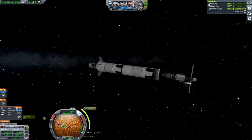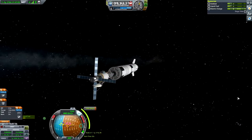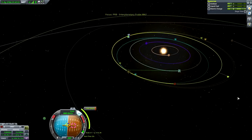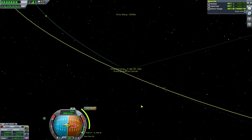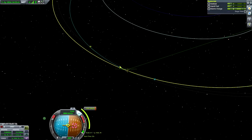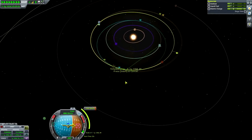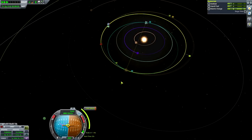First we will be aligning ourselves with the actual maneuver node's direction, and in one year and 171 days we will be burning. One of my viewers, a loyal one — Veruk — pointed out there's really no point in time-warping until we get the life support tech, and I fully agree. Because if I had TAC life support then these two years I could be doing a lot more. Also we'd have to pay attention to any Kerbals that are off-world, but in this case time doesn't matter too much.